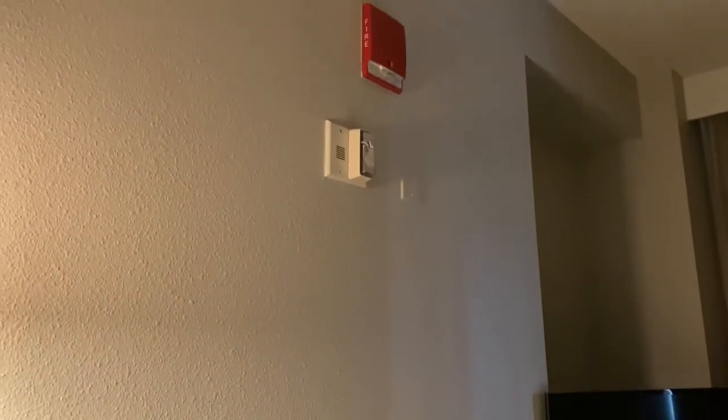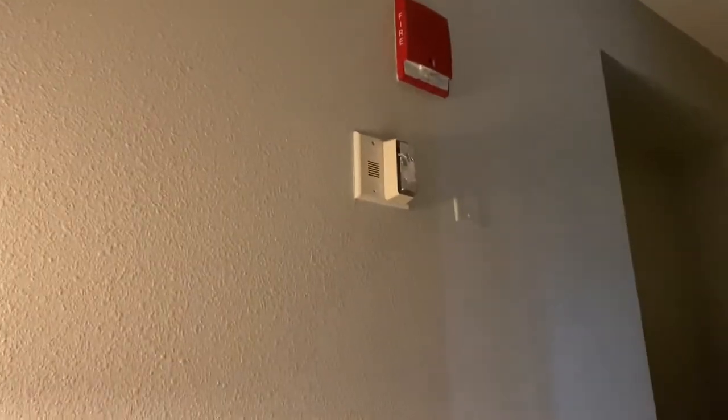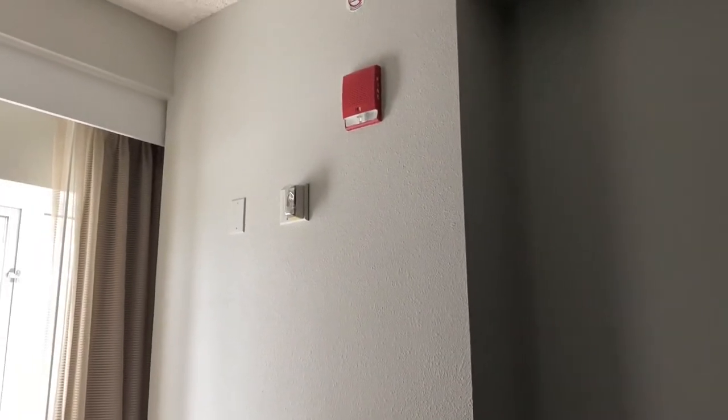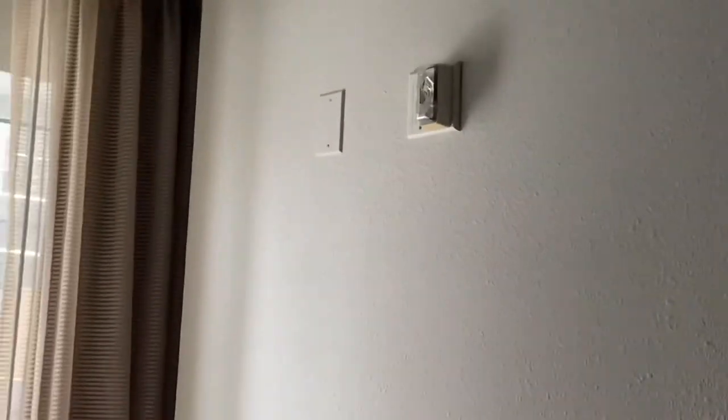Okay you guys, welcome back to my channel. This is only a shorter video — it's called the doorbell. In this hotel room, it's actually an Edwards horn strobe, because it's a disability-type hotel room. There's one right here, one individual that lays me in, and then of course there's one right here.